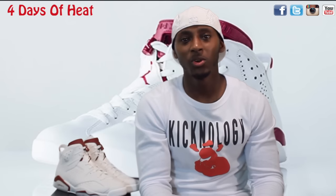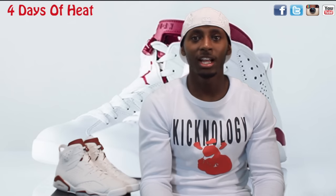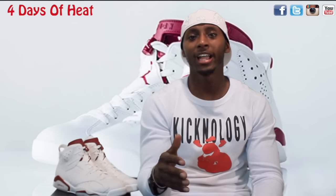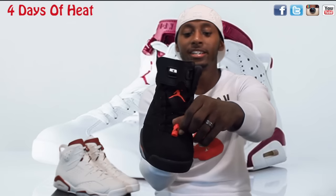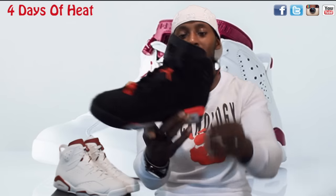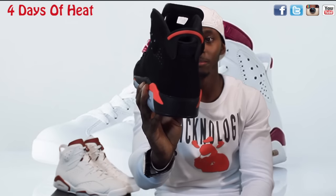The Air Jordan 6 was retro'd for the first time in the year 2000. Upon retro, they removed all of the Nike branding and replaced it with the Jumpman brand. As you can see on the lace tab there's a Jumpman, and also in the back there's a Jumpman logo - it's black stitch so it's a little hard to see.